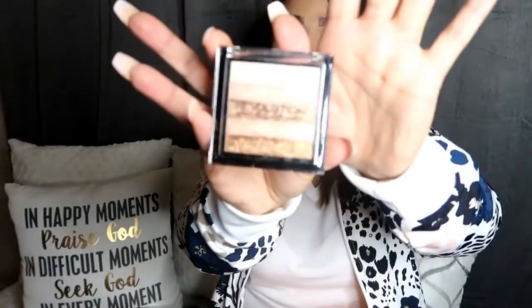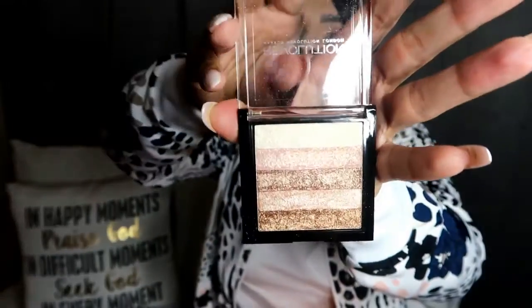The next thing I got was Revolution Makeup London — this is their shimmer brick radiant highlighter. This is beautiful. This is supposed to be a dupe for the Bobbi Brown highlighting palette and it looks just like it. The colors are promising — look at that, beautiful. I cannot wait to try this out. I saw someone do a video and saw how beautiful it was.